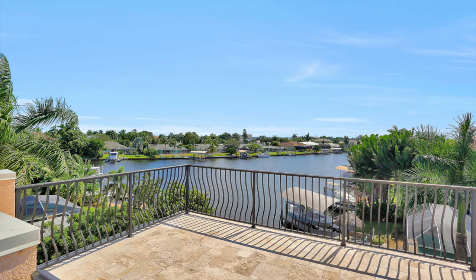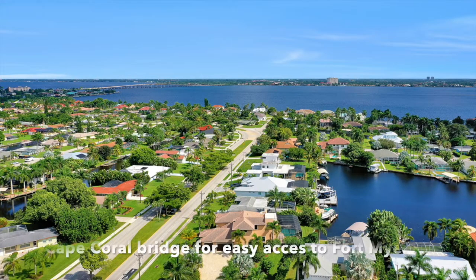Don't miss out on this one-of-a-kind property. Take action — call now.